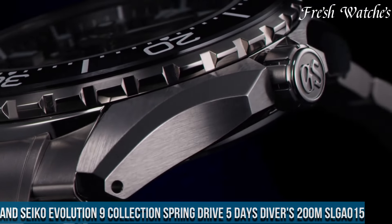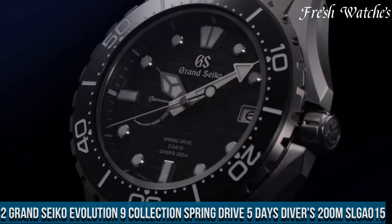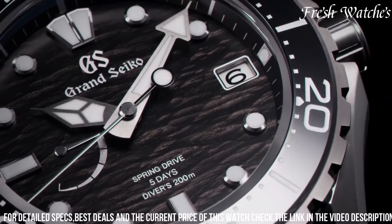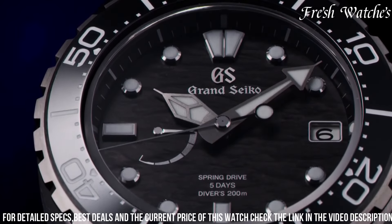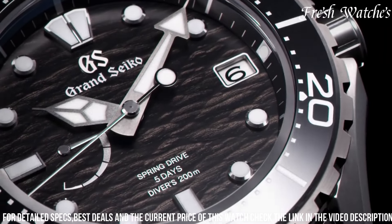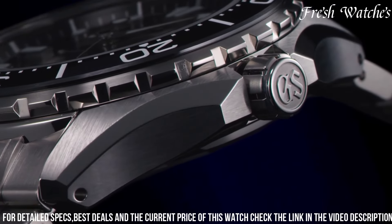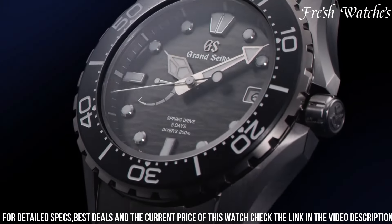Number 2: Grand Seiko Evolution 9 Collection Spring Drive 5 Days Divers 200m SLGA015 encapsulates the epitome of watchmaking precision and resilience. Crafted with meticulous attention, this timepiece embodies the spirit of adventure with its robust stainless steel case and bracelet, built to withstand the rigors of deep-sea exploration up to 200m. The stunning blue dial, reminiscent of the ocean's depths, is adorned with luminescent markers and hands for clear legibility in any condition. At its heart lies the revolutionary Spring Drive movement, a harmonious fusion of mechanical and quartz technologies, ensuring an impressive five-day power reserve.